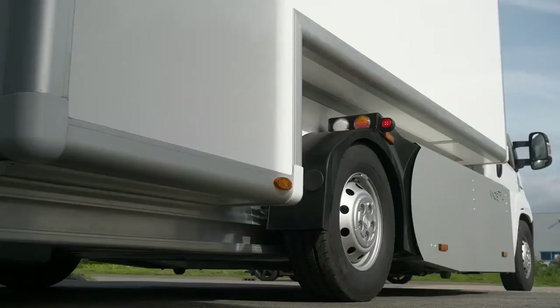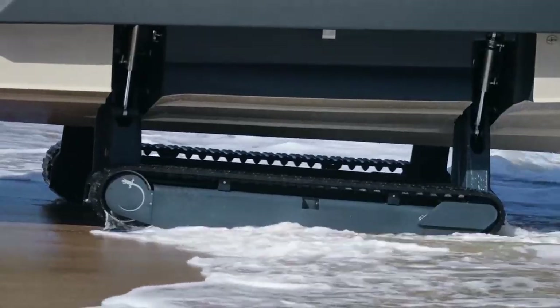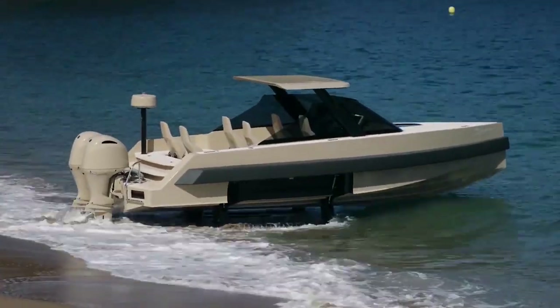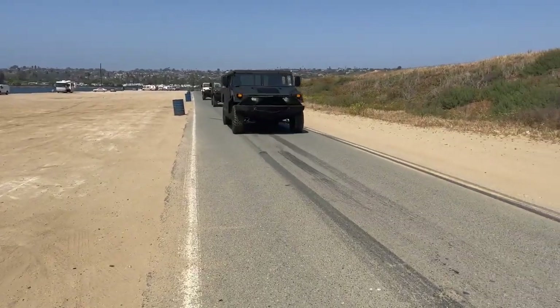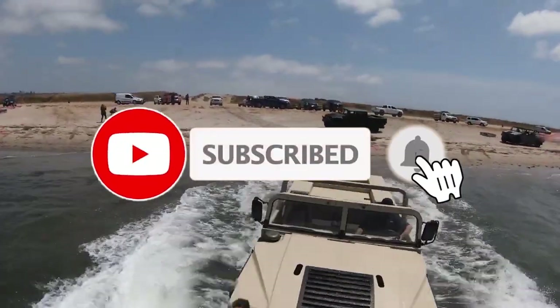Welcome to a realm where possibilities are limitless — machines that redefine what's possible. In this extraordinary YouTube video, we're about to embark on a journey through the world of cutting-edge technology, where machines are pushing the boundaries of innovation. From feats that seem impossible to creations that defy belief, prepare to be captivated by the incredible capabilities of these remarkable machines.